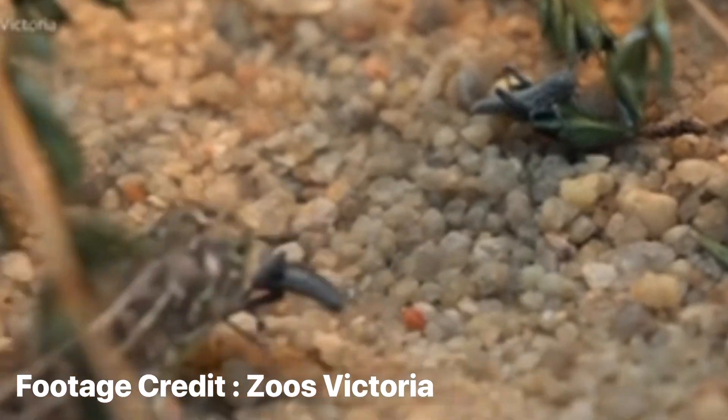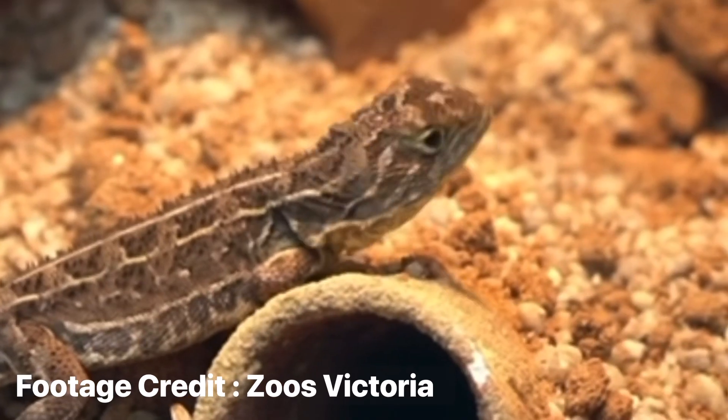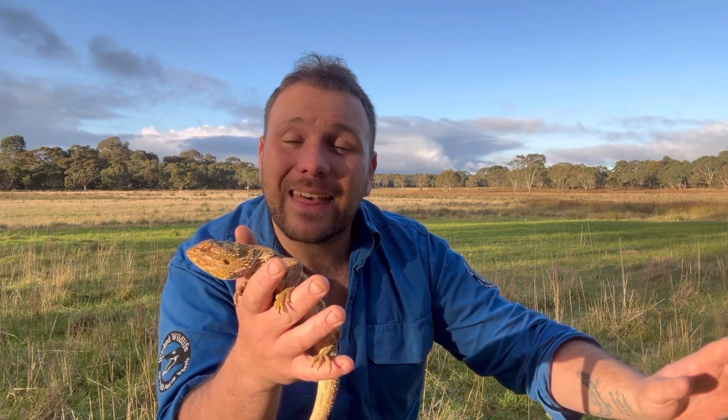With specialist dogs out in the bush, and the earless dragons in captivity creating an insurance population, and thanks to Zoos Victoria and others involved in threatened species recovery, hopefully one day we will have the Victorian grassland earless dragon back out on the west Victorian plains where it's supposed to be. This is also a great example of why conservation of habitat is so important — even when we think an animal is extinct, it's easy to say the habitat doesn't matter. But if it's rediscovered, we need somewhere for it to go.